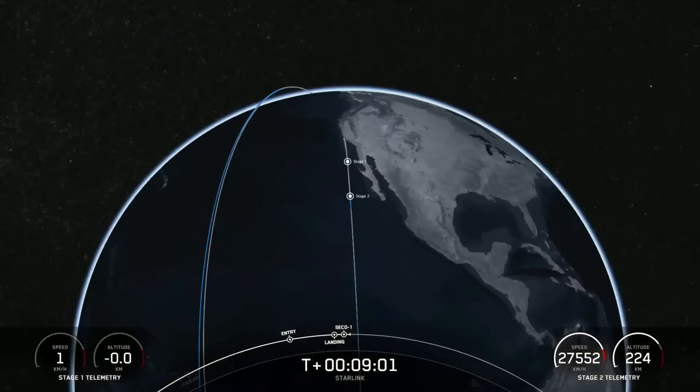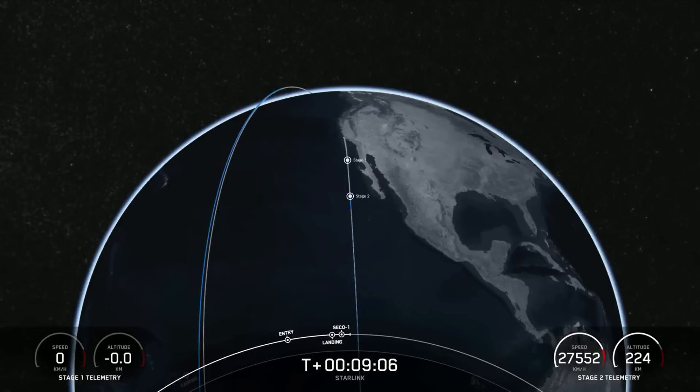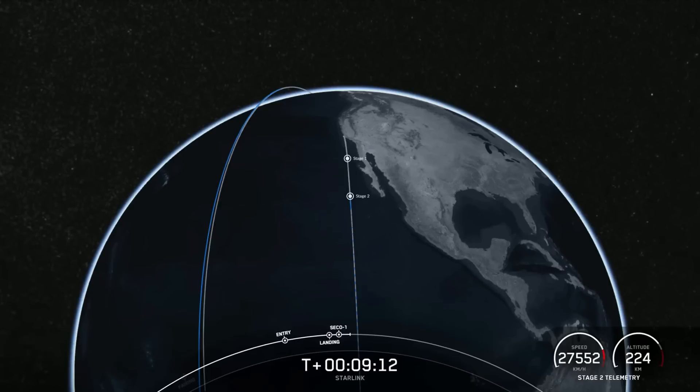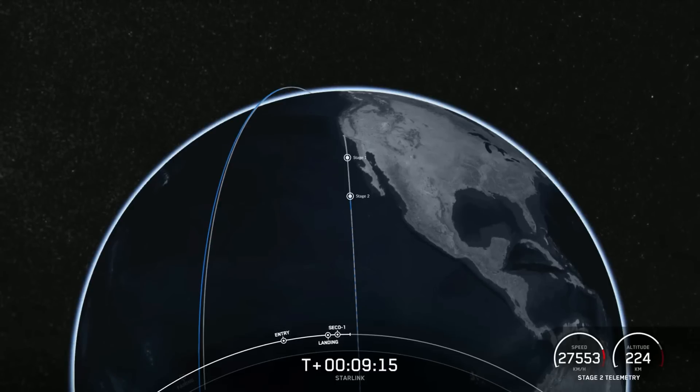We have a nominal orbit insertion. Falcon 9 has successfully landed on our drone ship Of Course I Still Love You. This marks our 190th overall landing of an orbital class rocket, including Falcon 9 and Falcon Heavy missions. We also had a successful CECO and nominal orbital insertion.